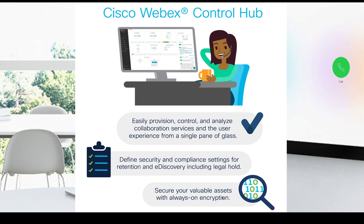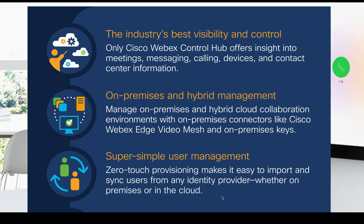It's Cisco's solution for management, analytics, security, and compliance across things like Cisco WebEx meetings, calling, devices, team collaboration services, and contact center. It helps with things like on-premise and hybrid management. Whether you're trying to manage experiences that exist on-prem or inside the cloud, with super simple user management that allows identity providers that exist on-prem or in the cloud as well.